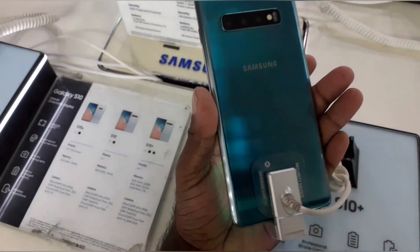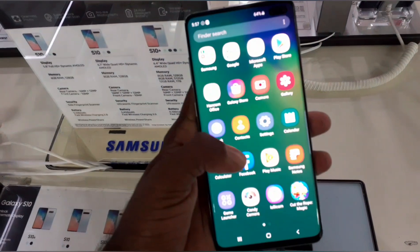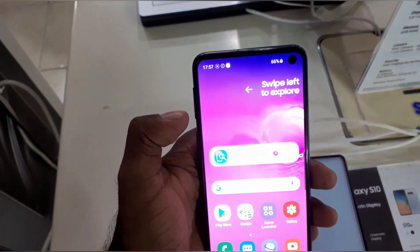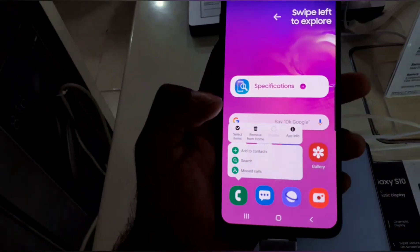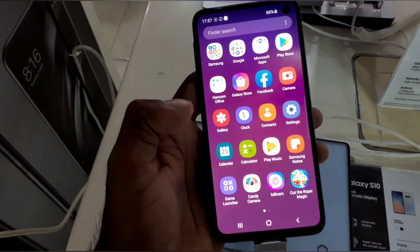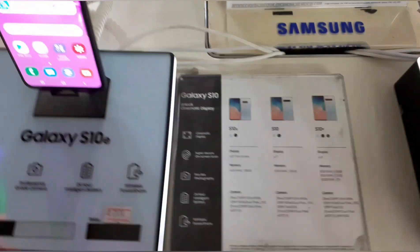This is the phone section of the Galaxy S10 Plus, which is released. This is the 512GB version of the Galaxy S10 Plus.